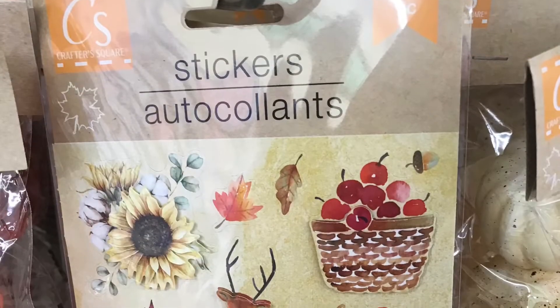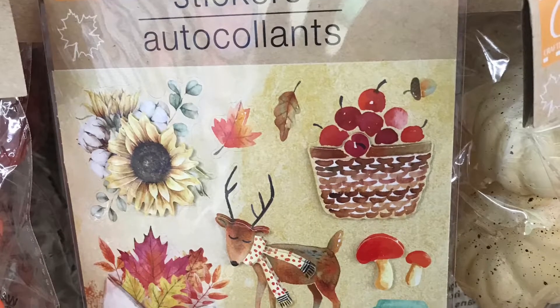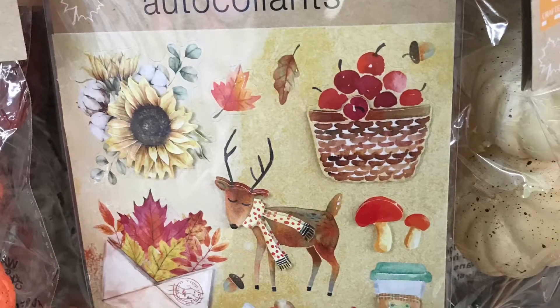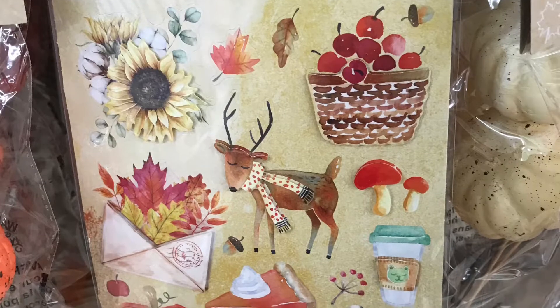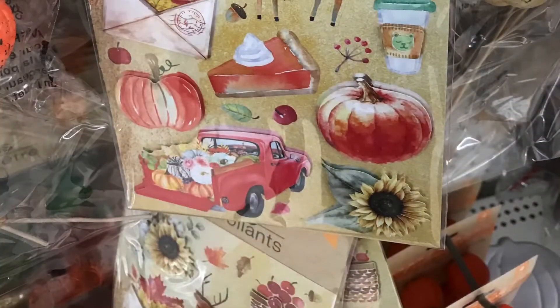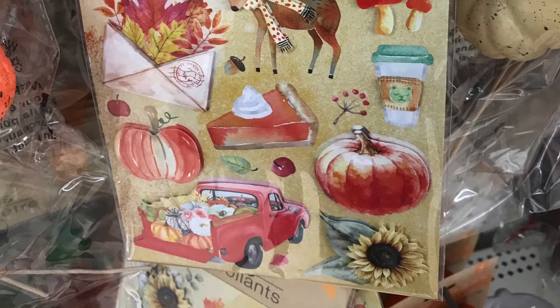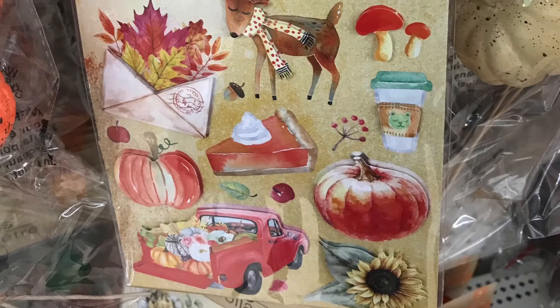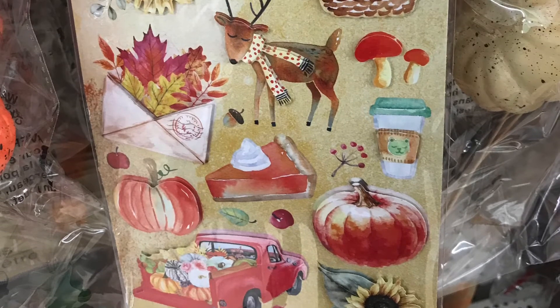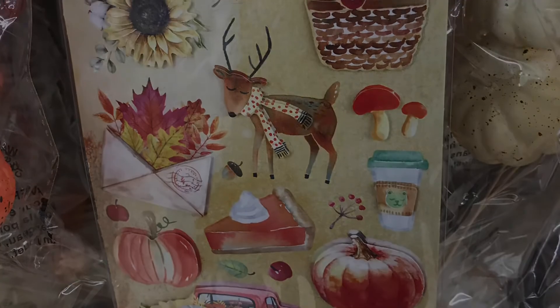Okay guys, we have made it to the end of this video. This sticker set I really, really loved — I like the truck, I love the coffee cup, the pumpkin pie or the sweet potato pie, whichever one you enjoy. I had so much fun just kind of out and about at the store today, so that's going to be it for the video. Thanks for watching, and I will see you next time — bye!